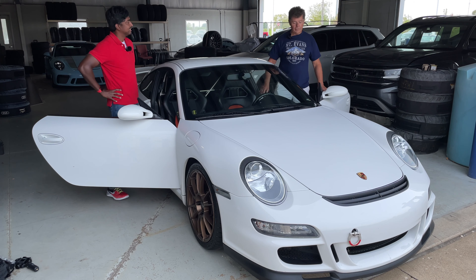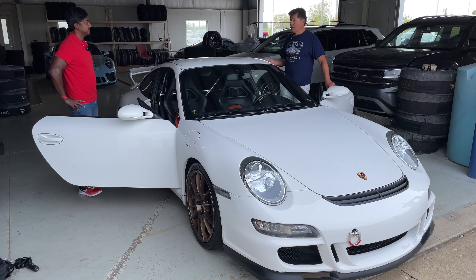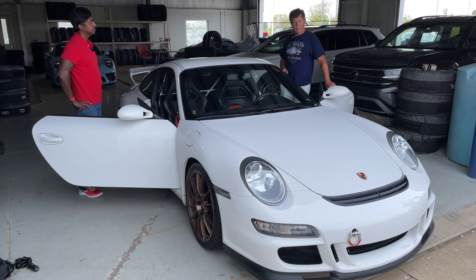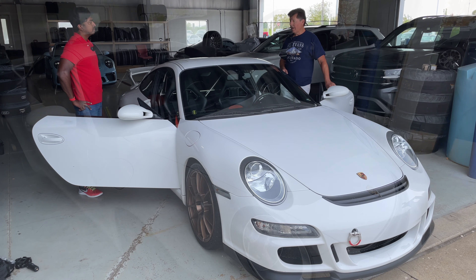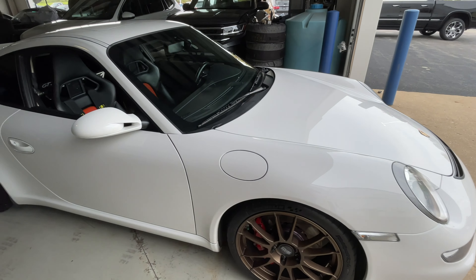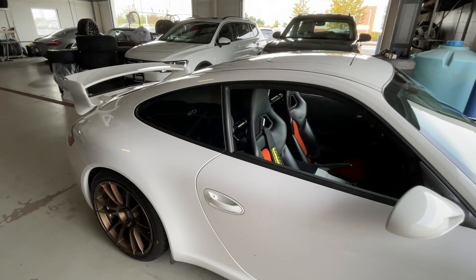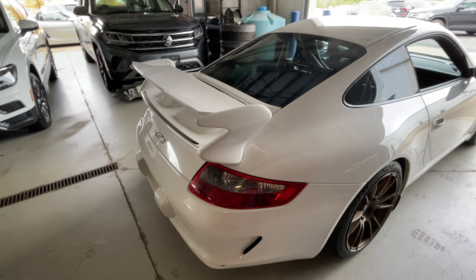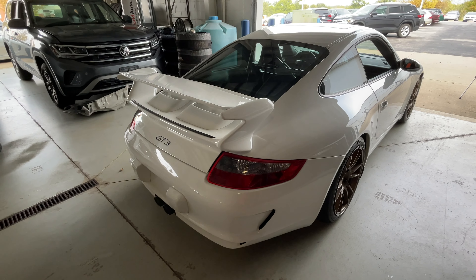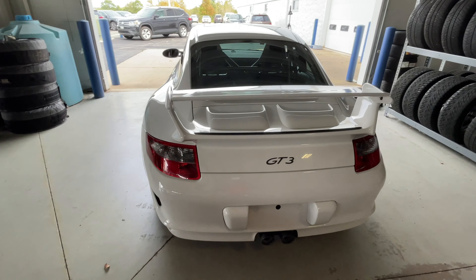This is actually my favorite GT3. It's the last of the narrow bodies. This particular one is a 2007 997 Series .1. I believe it was in '08 or '09 that the .2 came out with some minor upgrades, but this is a very unique car. Belongs to a good friend of mine, Dr. D'Souza. I met him at Audubon a few years ago when he had a different car, but I've had the joy of driving this car at Mid-Ohio and Road America. It's certainly met — actually exceeded — all my expectations. I didn't think a 997.1 could perform at this level.